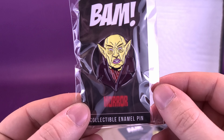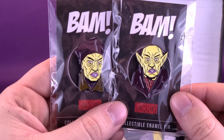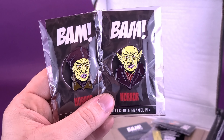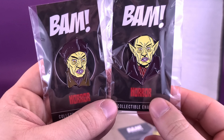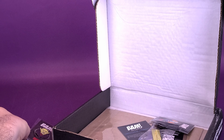We have ourselves another pin — a variation. This is Nosferatu, minus a hat. I don't know why they're throwing in all these extra pins, but I'm going to take it like a bandit and run with it. Two variations of Nosferatu, Count Olaf. We can put those to the side.